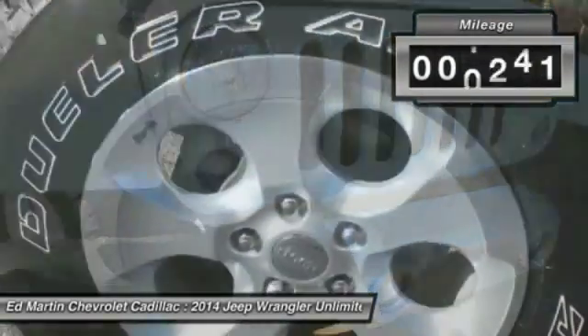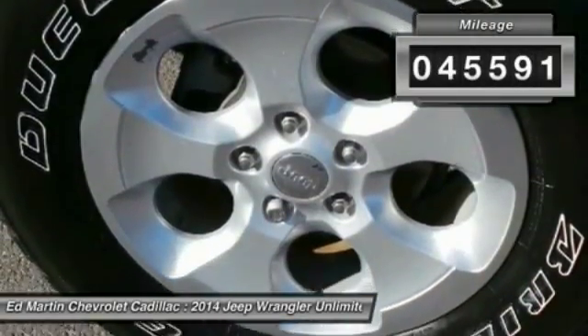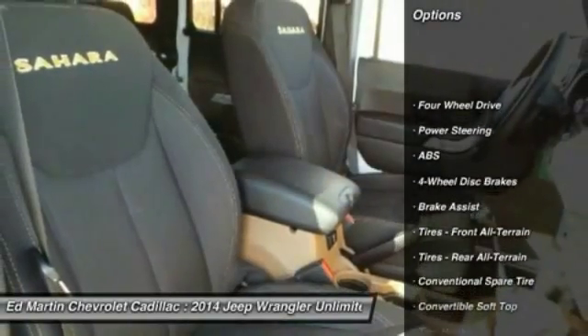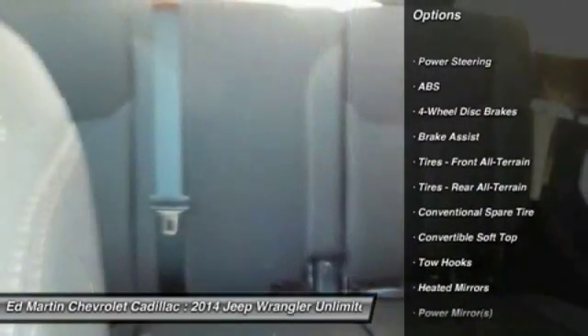This vehicle has less than 50,000 miles. Here are some of this vehicle's great options: Traction Control, Anti-Lock Braking System, Steering Wheel Audio Controls.